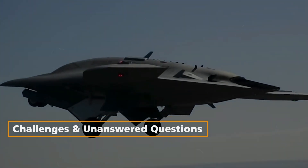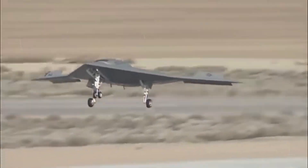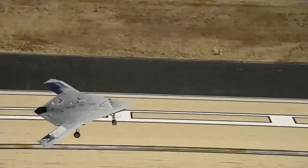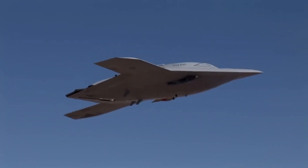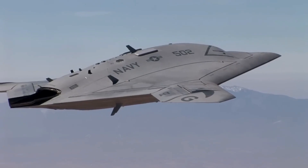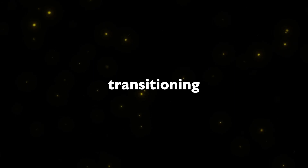Challenges and Unanswered Questions. Despite these triumphs, the X-47B faced challenges that ultimately influenced its trajectory. The absence of weapons and intelligence, surveillance and reconnaissance (ISR) tests left critical questions unanswered about its survivability in contested environments. As a result, the program underwent a significant shift in 2016, transitioning the drone from a surveillance and strike aircraft to a reconnaissance and aerial refueling platform with limited strike capability.